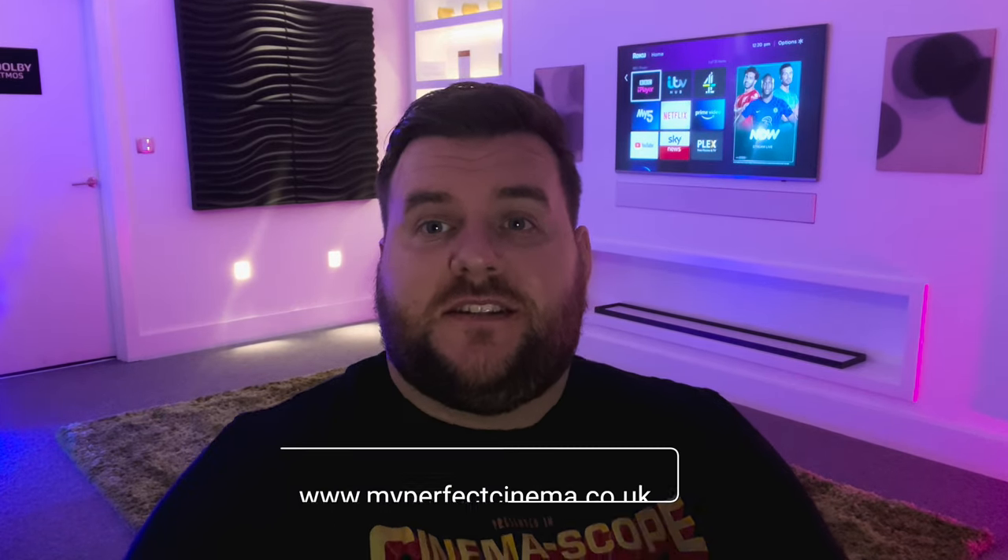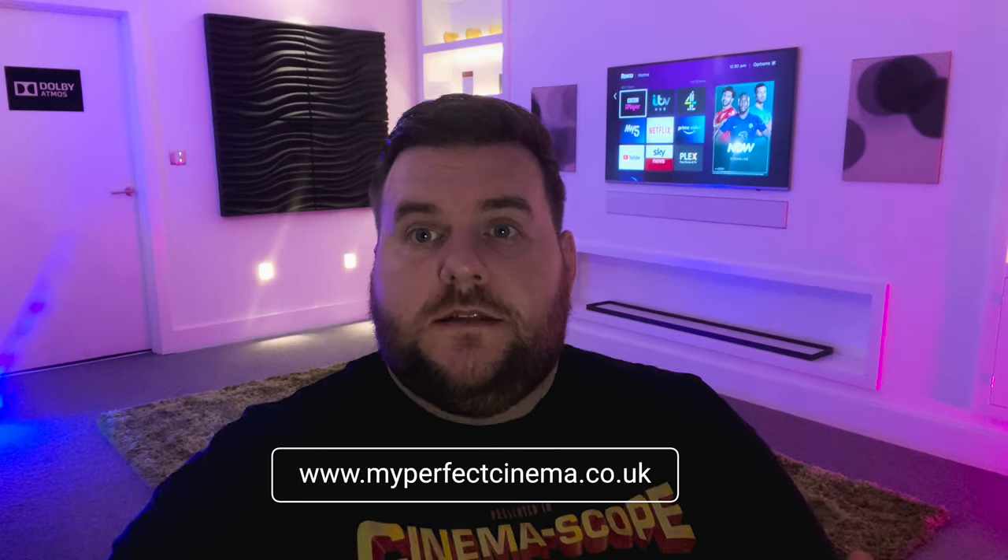Can I get Sky Q on my home cinema projector? Many of our clients have found the My Perfect Cinema website by searching for this very question. While there are a number of caveats and variables involved, the core answer is yes. In fact, not only can you watch Sky, you can watch pretty much every TV or movie service through modern projectors.